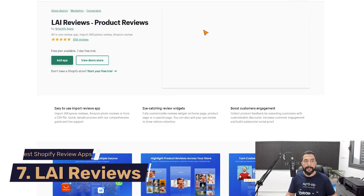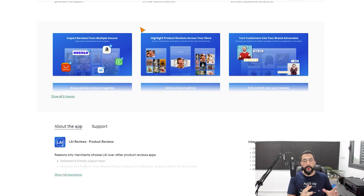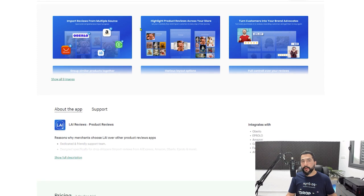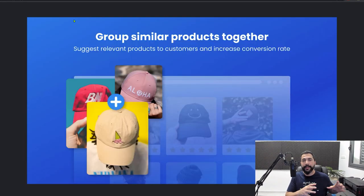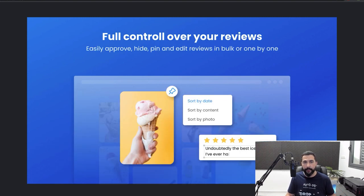Last on our list — number seven — is LAI Reviews: Product Reviews. With this app you can import reviews from multiple suppliers like Oberlo, Amazon, AliExpress, and more, plus bulk imports from a CSV file. Besides importing reviews and allowing customers to leave reviews on your website, you can also use this app to group similar products together — suggesting relevant products to your buyers to increase your average order value, which means more profits per sale. You also get various layout options and full control to approve or disapprove reviews.